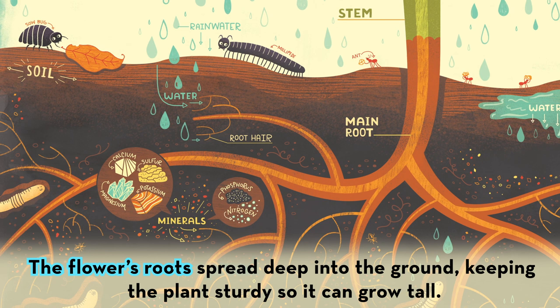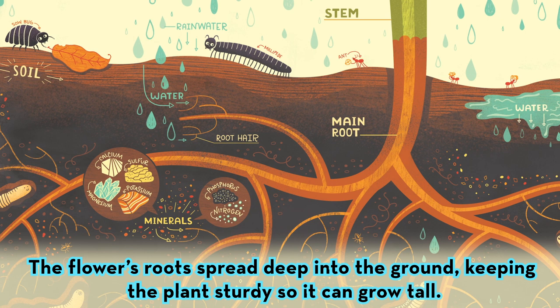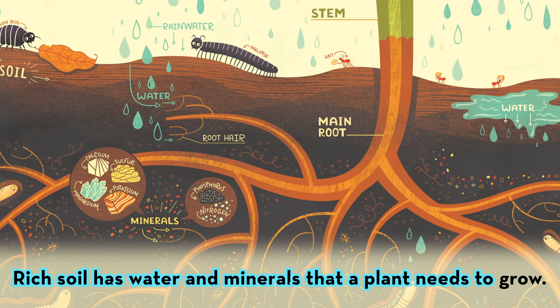The flower's roots spread deep into the ground, keeping the plant sturdy so it can grow tall. Rich soil has water and minerals that a plant needs to grow.